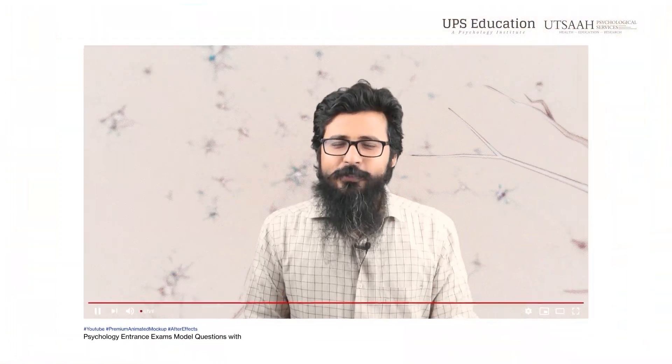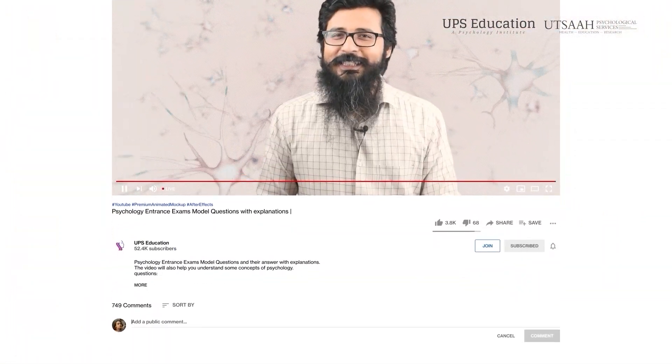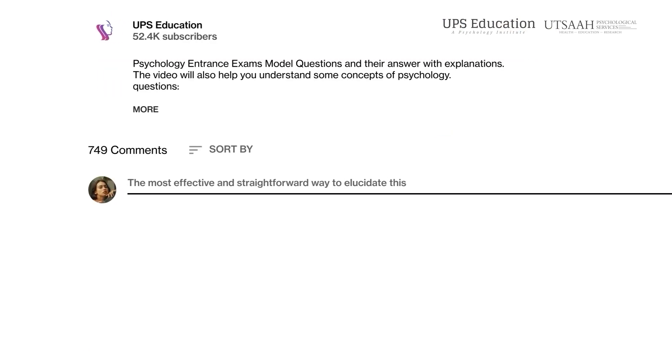I hope you found this video useful and helpful. If you want more explanatory videos like this, let us know in the comment box, because sometimes my team asks why I'm making these videos if we don't know whether anyone is getting benefit from them or not. And if you have any questions or doubts, don't hesitate to mention them in the comment box. Bye, take care.